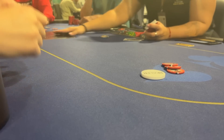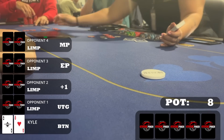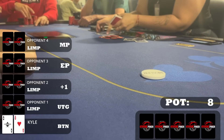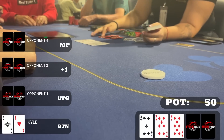We begin this day at the 1/2 table early in the morning, the biggest game running. With four limps to me on the button, I look down at pocket aces — still the best hand possible. I raised to twelve dollars and three of the limpers called, so we're going four ways to a flop of eight-seven-five, two diamonds.